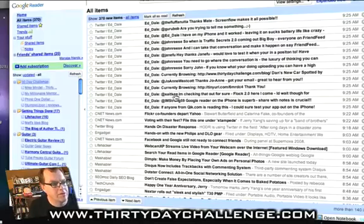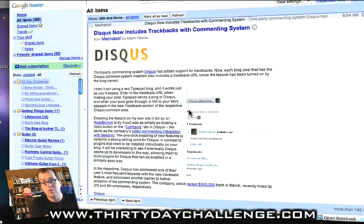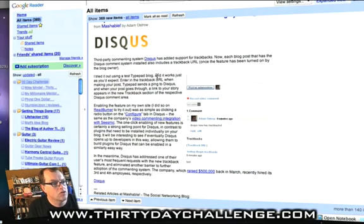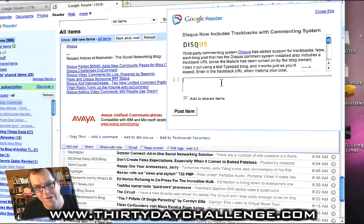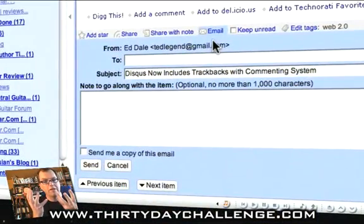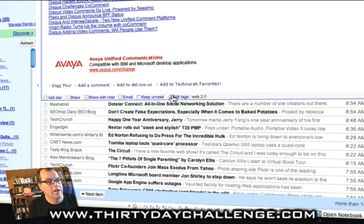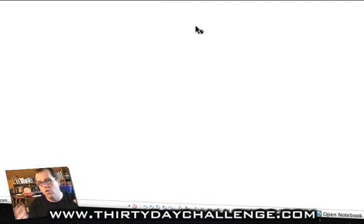And of course, with the share function — when I see something I'm interested in reading — check this out: I use Disqus. This is an amazing system. Everybody should be using it on their blogs because of the viral traffic it gets you. They've enabled video commenting which is brilliant, and also trackbacking which is very cool. So I just click "share with note" — I like sharing with a note because of a few clever things we're going to show you later. Post the item. And if I wanted to email it to somebody, see how it pops up automatically and just drops in — there's no delay. I can share, add a star, edit tags — all of these different things. It's all instant, all super fast.